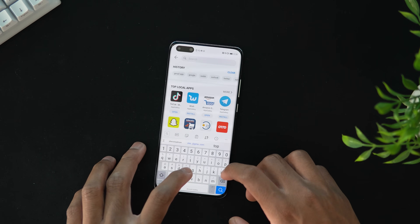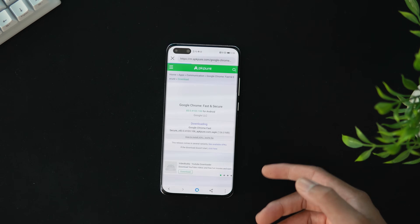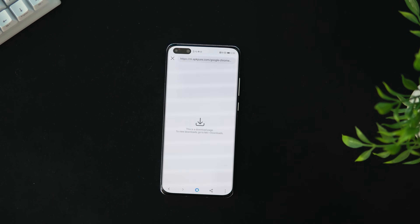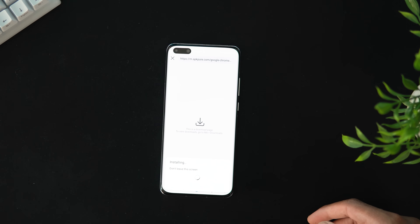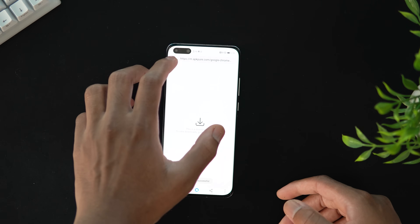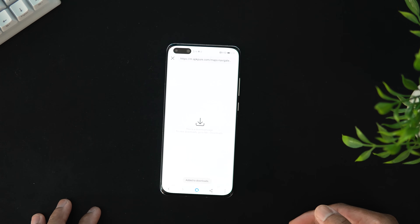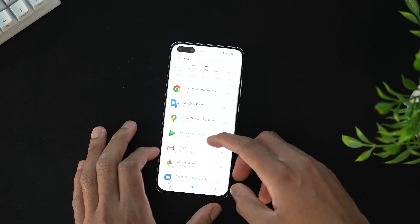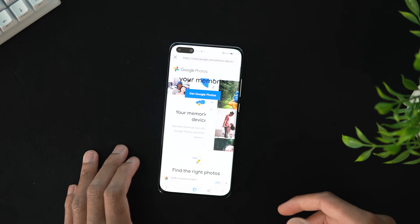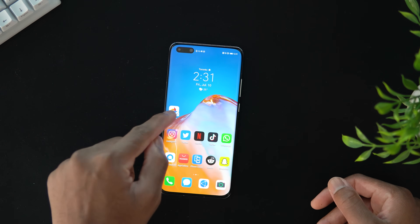Let's type in 'Google' to see all the Google apps we can get from Petal Search. My main concern was Google Maps. We can go ahead and install Google Chrome — hit download, it's added to our downloads folder, then hit install. Installation successful! Next up, Google Maps — install that from the APK website, add it to downloads, and install. Let's also check for Google Photos.